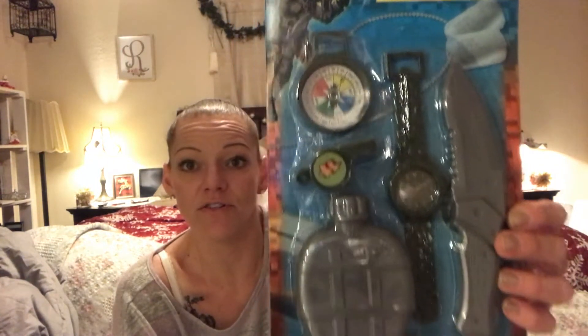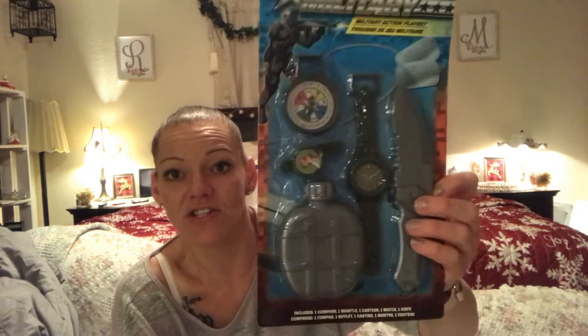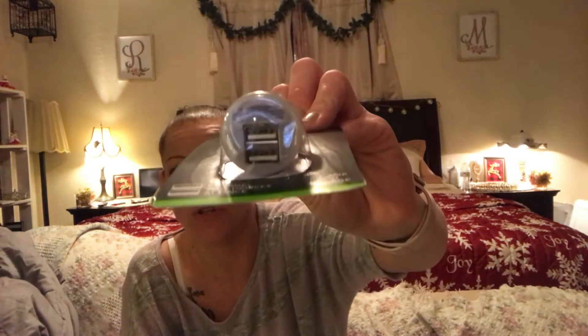For one of my younger nephews who's into military stuff, I picked up a little military toy to add as a bonus in his basket. I also found the other dual car charger — the white one. These are 2.1 amp rapid chargers. A lot of people say Dollar Tree ones don't work well, but I have two of these in my car and they work phenomenally — and I have an iPhone.